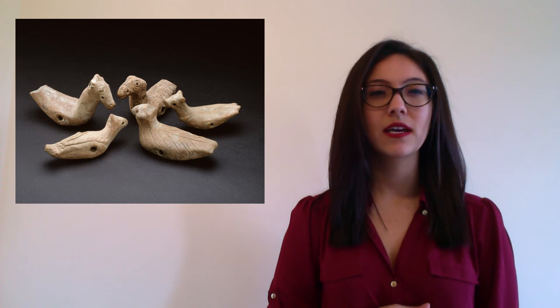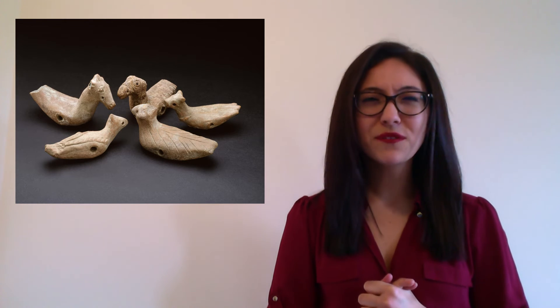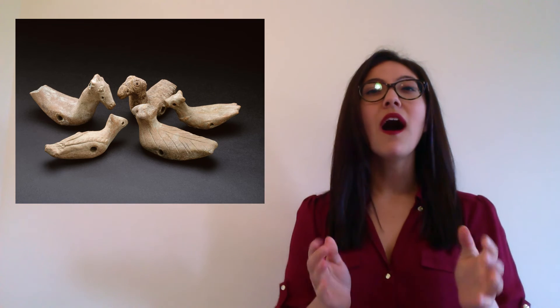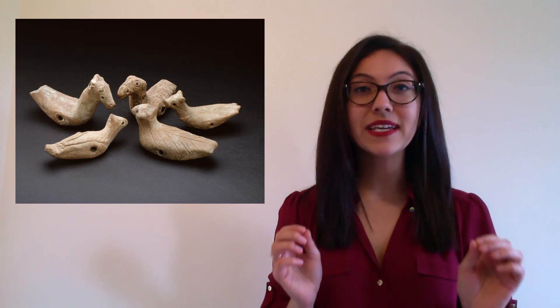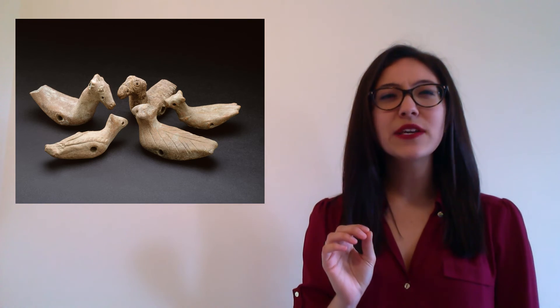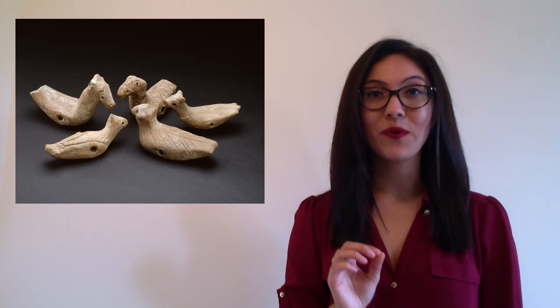But what about why? Why were these birds created? Who would want to have small birds with wheels on the bottom? Who would use them? And how were they made, and from what material? Now archaeologists tell us that these are made out of terracotta, which means baked earth. So they're made from a type of clay that has been heated to very high temperatures. So even though we don't know anything about these objects and we've never seen them before, we can ask some really good questions that will help us to understand more about them, and to understand the people that made them.